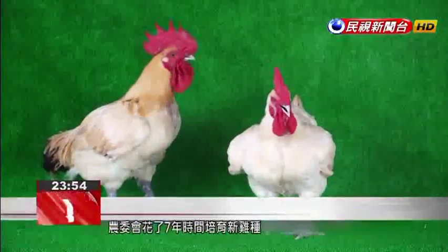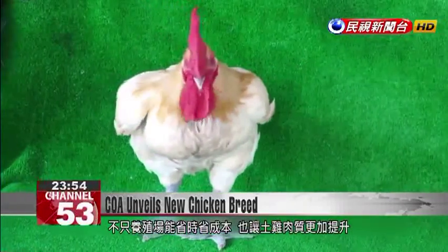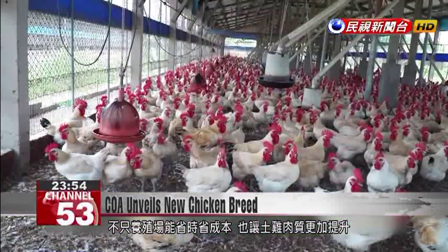The COA has spent seven years developing the breed. Officials said the breed will not only help farmers save time and money, but also improve the good name of Taiwan's country chicken.